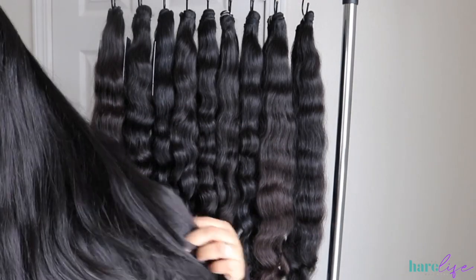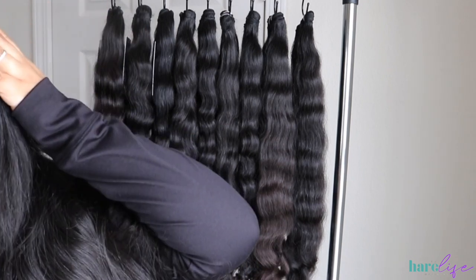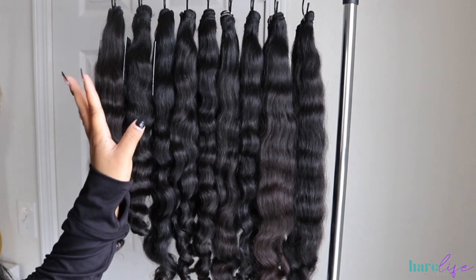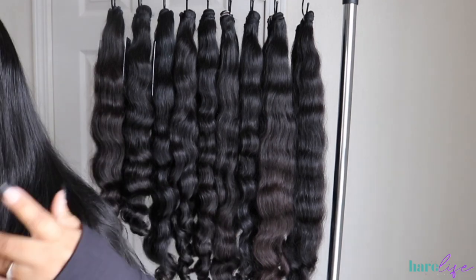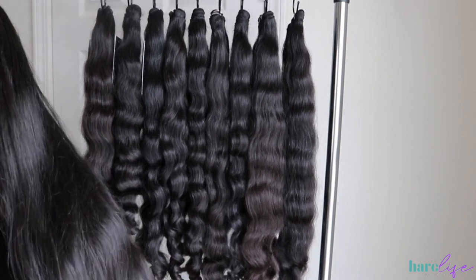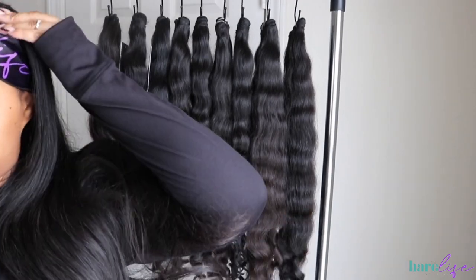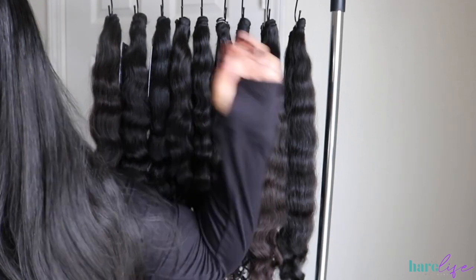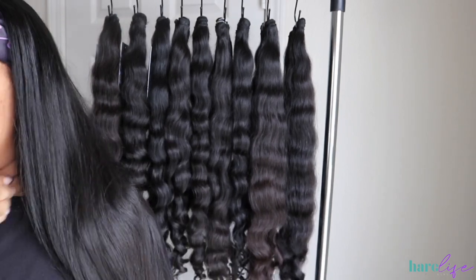These next few clips I was showing you guys the bundles themselves. I had gotten a sewing about three weeks prior to filming this; however, the sewing only lasted me a couple of days before the threads started popping and my wefts were falling down — the foundation was horrible, it was just a horrible sewing. So I was showing you the quality of the hair. You need to wash your bundles every two weeks, but this was a three-week stretch and it still looked amazing.